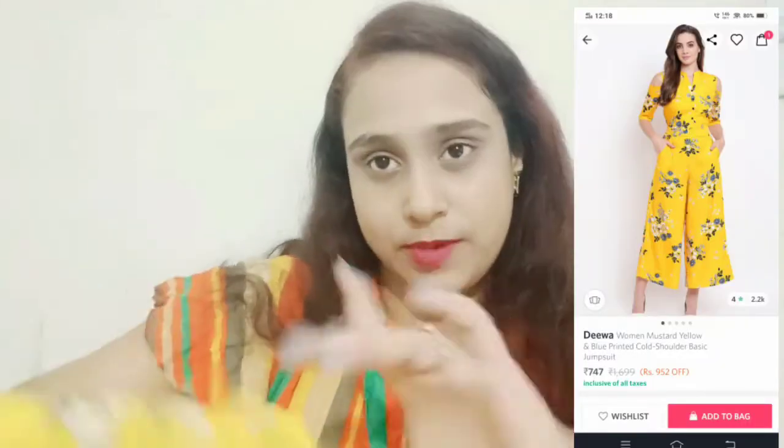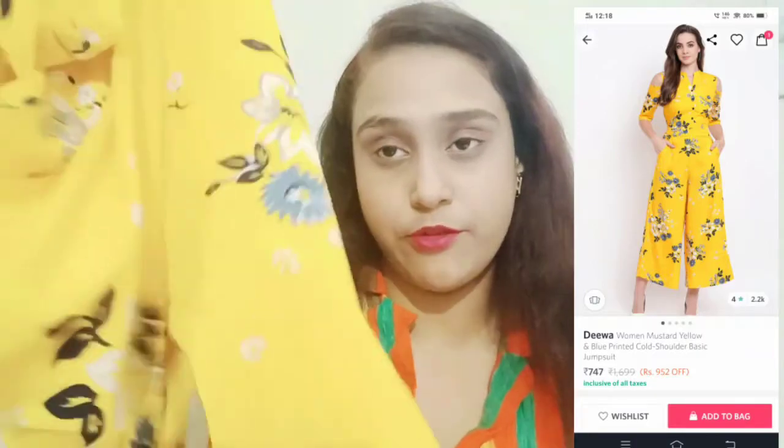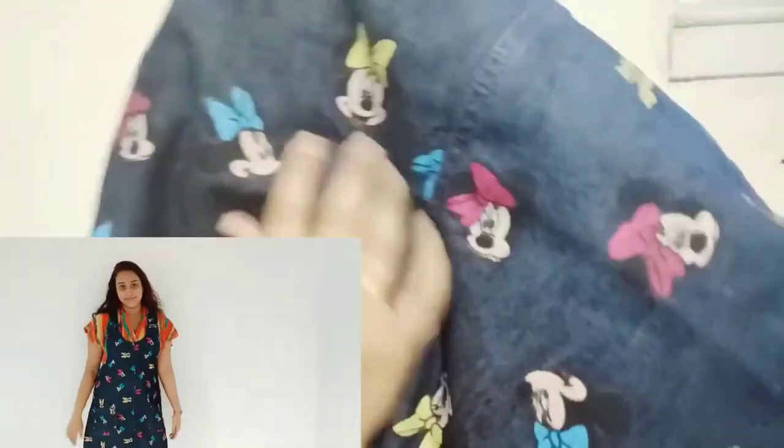I got it at an offer price of $7.64. Now next I have this pretty blue printed vest — you can see here it has a Mickey Mouse printed design.